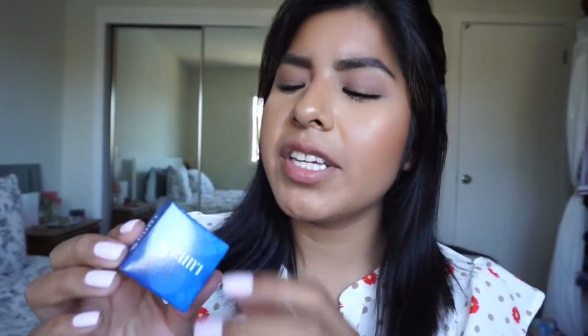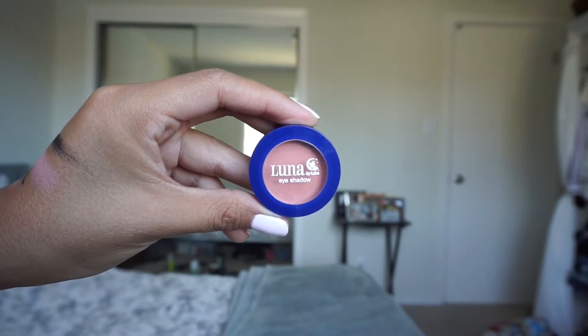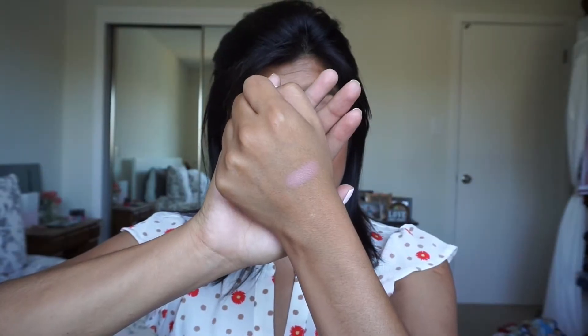So we first have this Luna eyeshadow in the shade Jace. It looks like a matte, peachy meets coral shade — that's pretty. It'll be great on the crease or even just all over the lid for a very natural look. Let's swatch it. Oh yeah, that is like super creamy. That is beautiful.